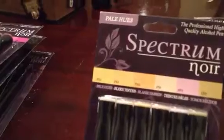So these are the ones I got: the red ones, the essentials like the blender and true black, the pale hues which are the flesh tones, turquoise — it looks like that — and the purples and blues. Let me try to show you the caps a bit. They're six to a pack.